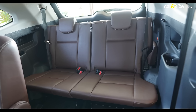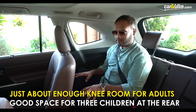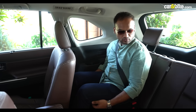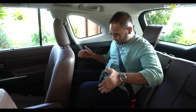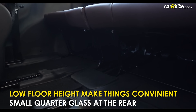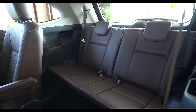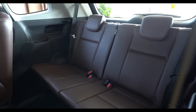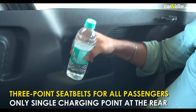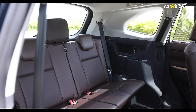The second-row seats don't tumble down but offer just enough cavity for easy ingress to the third row. Once you're in the third row, there's just enough knee room and under-thigh support for shorter commutes — two adults won't find an issue, and three children will be quite comfortable even on longer commutes. The slightly lowered floor height helps. The biggest highlight is that all third-row passengers get proper three-point seat belts, including the middle one, meaning three-point belts for every passenger. There are dedicated cup holders, phone storage, and aircon vents, though only one 12-volt charging point.